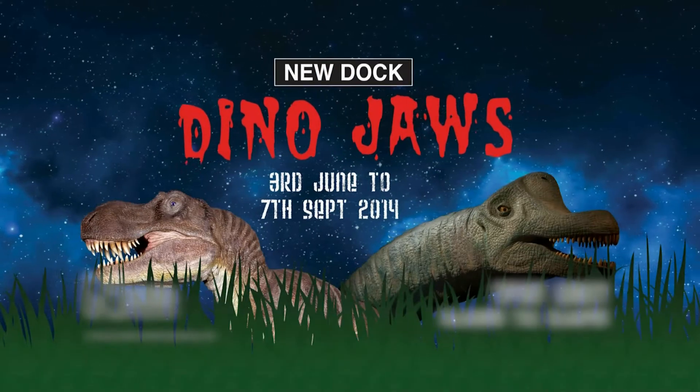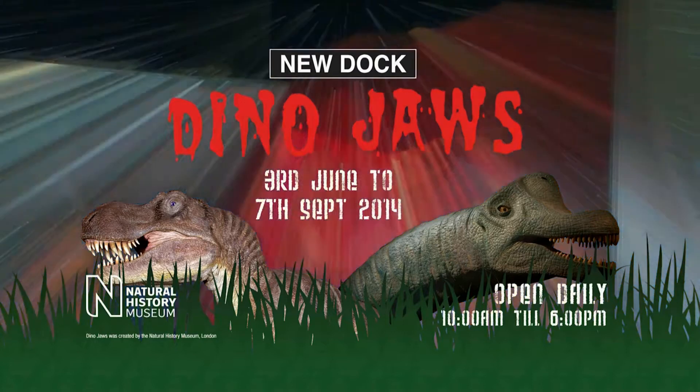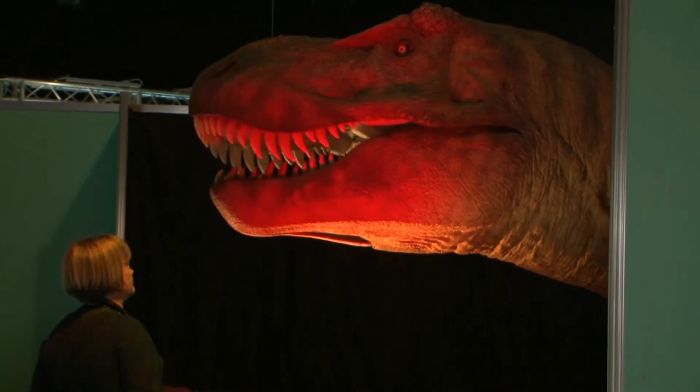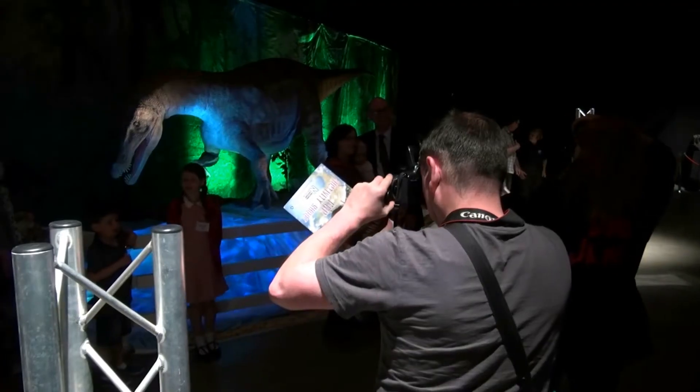Now open at New Dock Hall Leeds is the Natural History Museum's Dino Jaws exhibition, featuring the most frighteningly lifelike moving dinosaurs ever created.